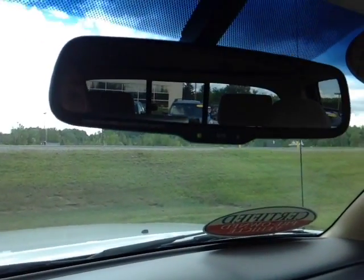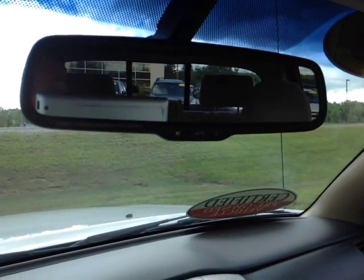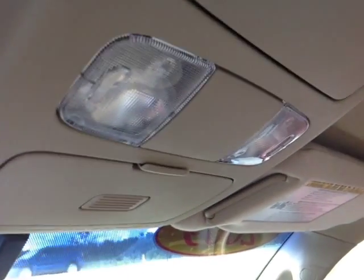There's an auto-dimming rear view mirror — pop it into reverse and you've got that backup camera on the left side — and finally up on the roof are the controls for the cabin lighting.